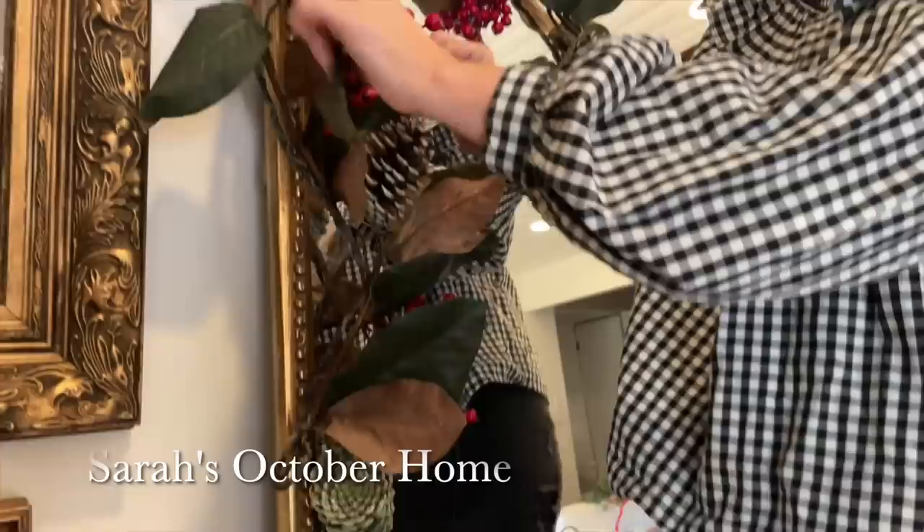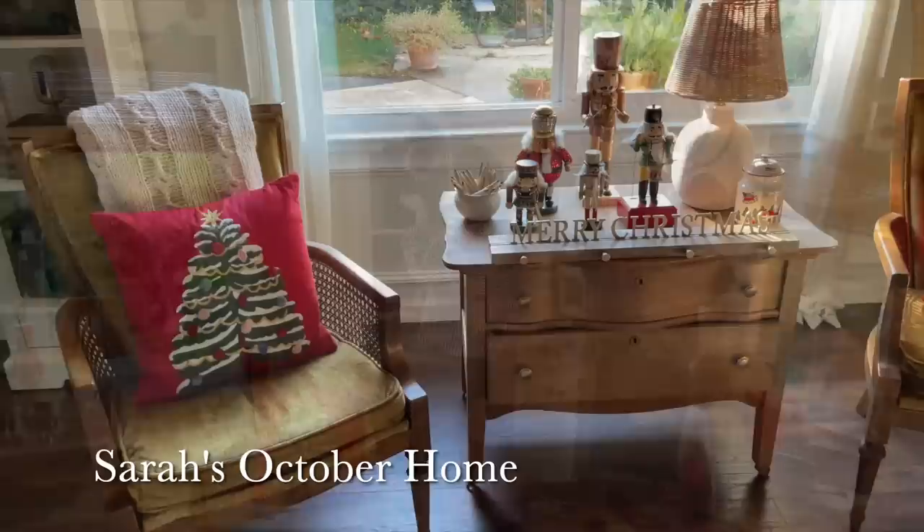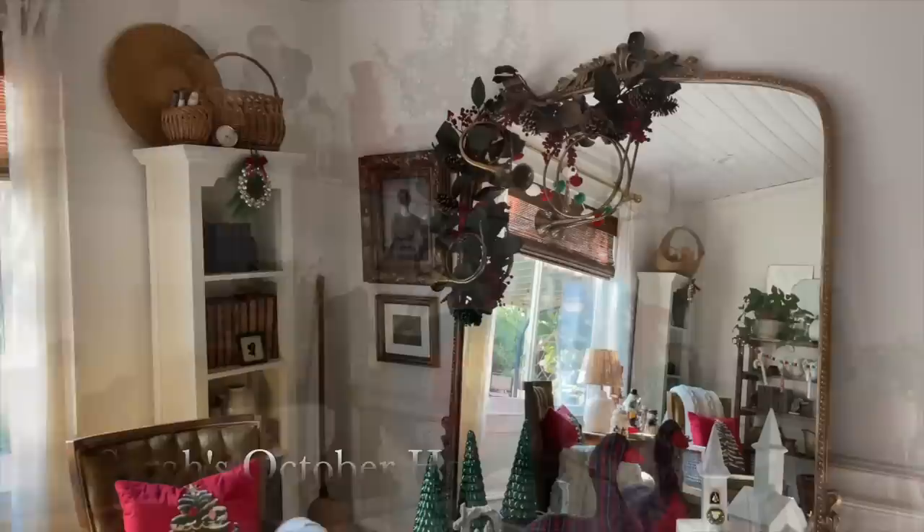Hey friends, welcome back. We are jumping into our Christmas decorating series today. But before we get into the decorating, I want to introduce you to my friend Sarah over at Sarah's October Home if you've not seen her channel before. Her channel is such a wonderful place to draw inspiration from — she has such a beautiful home with a very refined cottage style. I feel like her styling is just perfection, and it's very relaxing to watch her videos. I'm going to leave the link for her video down below, so be sure to check hers out after this one. Let's get into the decorating.